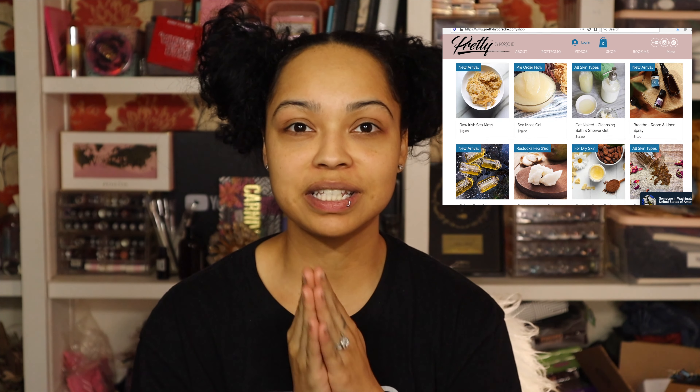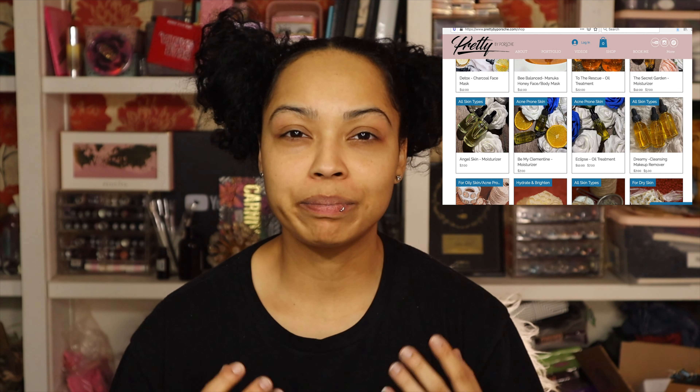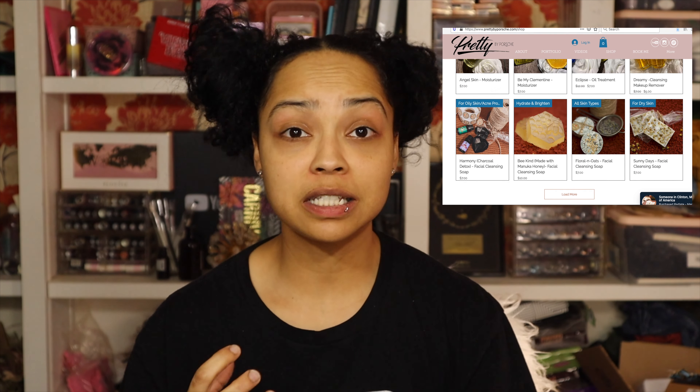Hey everybody, I'm back with a major announcement — no, I'm not pregnant, I'm done having babies. I did start my very own skincare line and I'm super excited to share it with you guys. I've been in the makeup industry for about 10-plus years, and I thought the best thing for someone who's into makeup is to start by taking care of your skin. So many of my clients always asked me what they could use on their skin, and I got tired of referring people to products when I could just make them myself — and they work exactly the same, if not better.